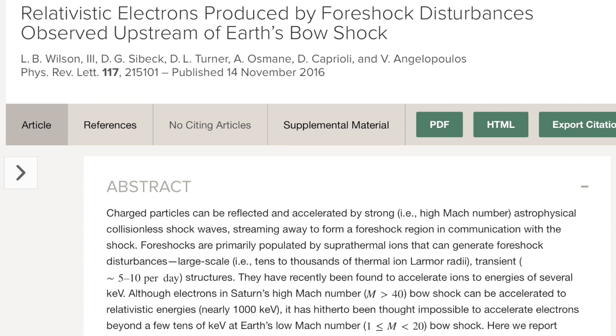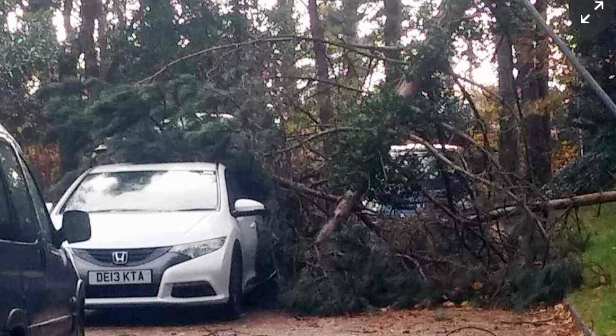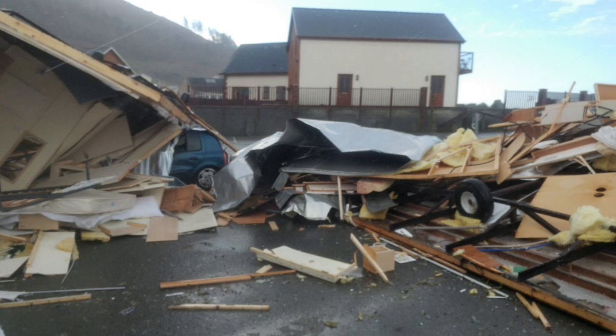And they have no idea how that's possible in collisionless plasma. Anyway, over and across the pond, we're looking at some of the damage from the mini-tornado and windstorm that blasted through the UK. The damage does not look so minor, does it?